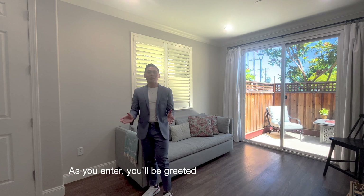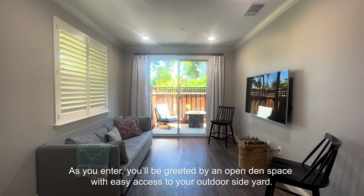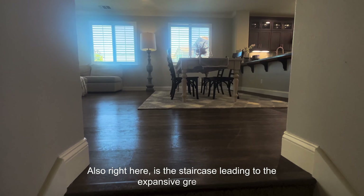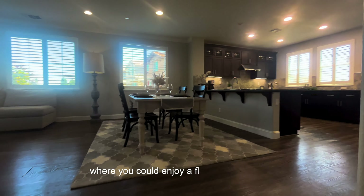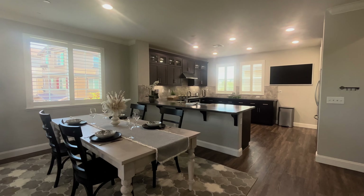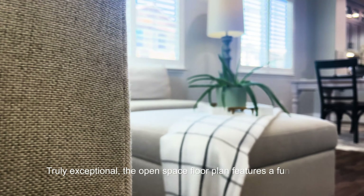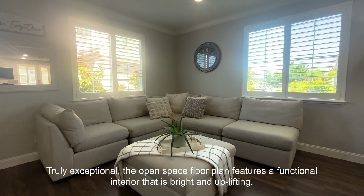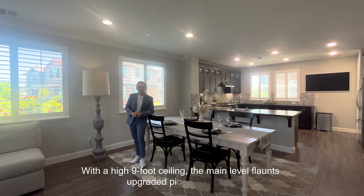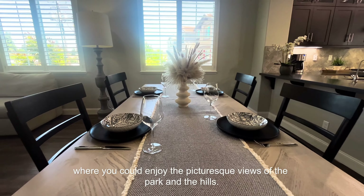As you enter, you will be greeted by an open, spacious area with easy access to your outdoor side yard. Right here is the staircase leading to an expansive great room where you can enjoy a flow-through living and dining space. Truly exceptional, the open floor plan features a functional interior. With a vaulted ceiling, the main level flanks large picture windows where you can enjoy picturesque views of the park and the hills.